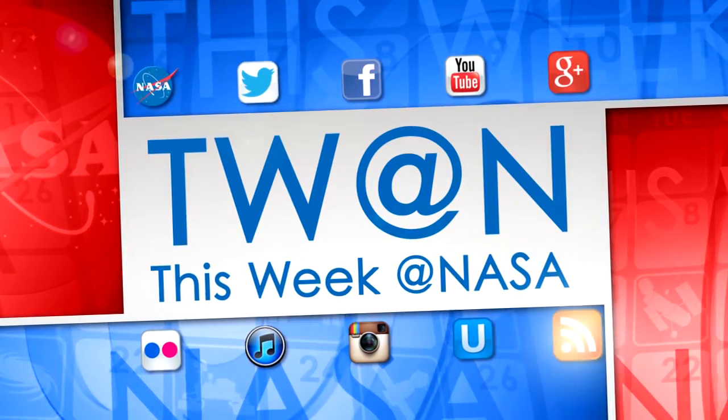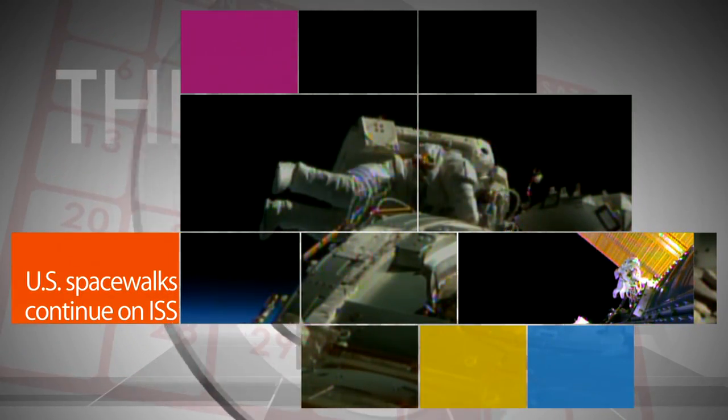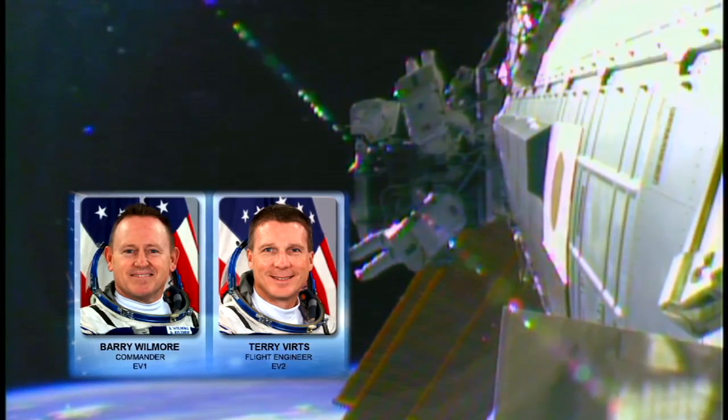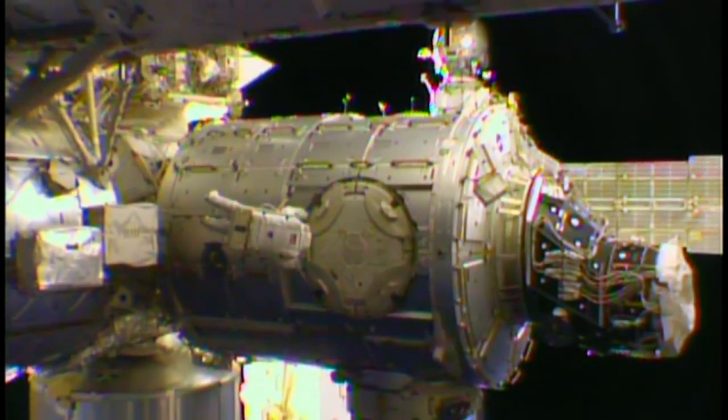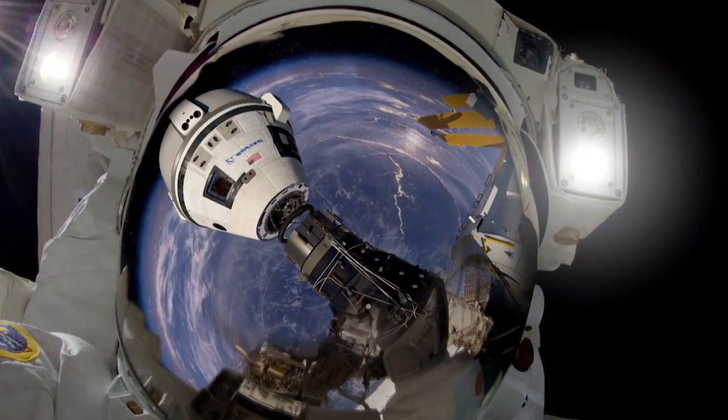Here's some of the stories trending this week at NASA. On Feb. 25, International Space Station Commander Barry Wilmore and Flight Engineer Terry Virts of NASA continued rigging power and data cables during the second in a series of three spacewalks to prepare for installation of two new docking ports for the future arrival of U.S. commercial crew spacecraft.